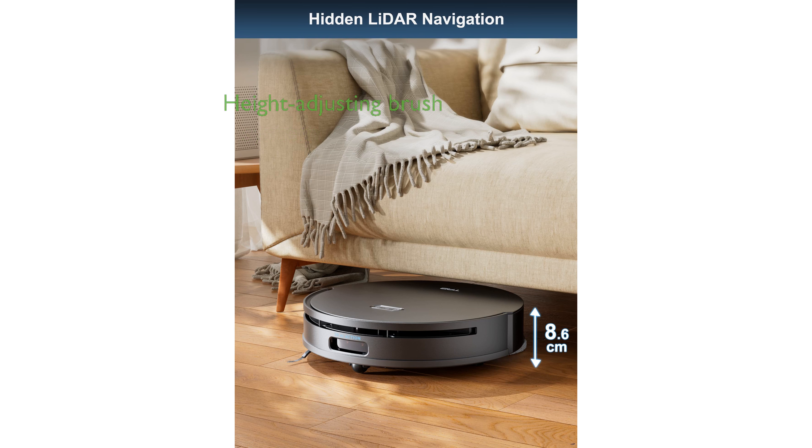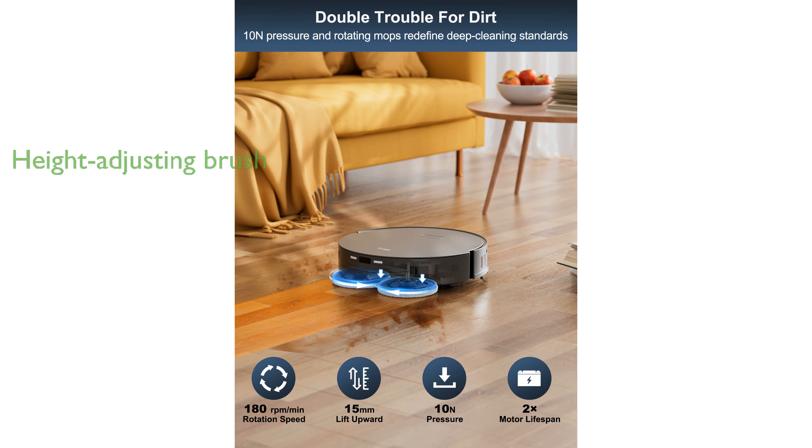Equipped with a multi-directional floating brush, the Ferry 10 adjusts its height to tackle different floor surfaces, enhancing its cleaning performance without spreading dust.